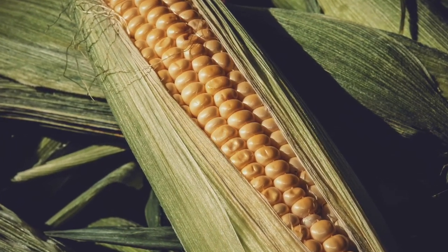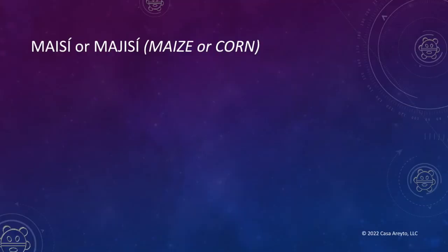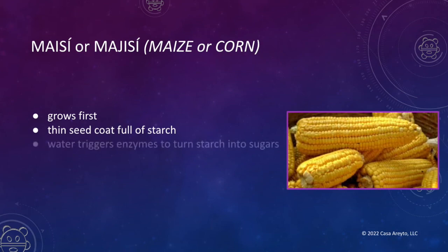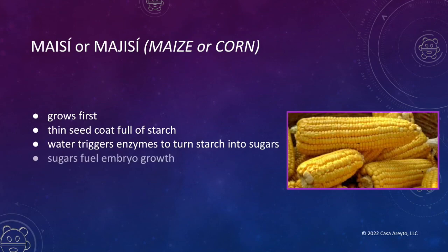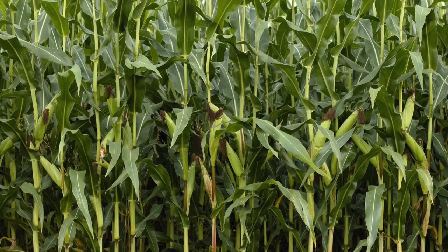So what happens when you plant these Three Sisters together? Let's begin with maisi, as it is known in Taino — that's where we get the word for maize or corn. The maisi or corn grows first. It has a very thin seed coat full of starch. When water hits it, it triggers enzymes to turn that starch into sugars. The sugars become fuel for the embryo inside and then it starts growing a long strong stem. What's really interesting is that the leaves that the corn grows don't sit on top of one another, so each one gets sunlight.